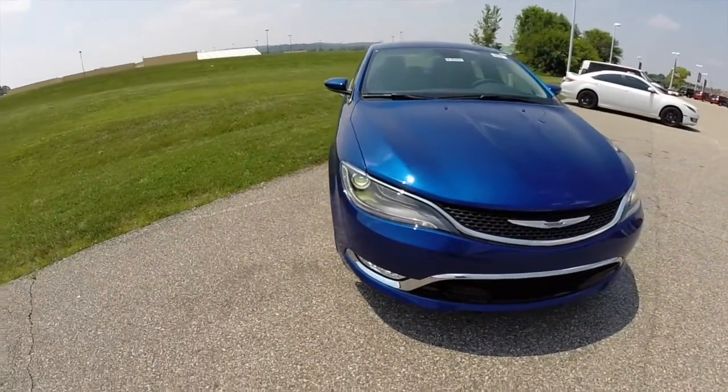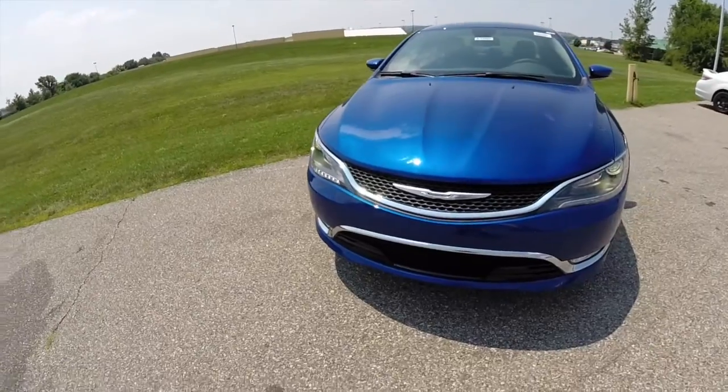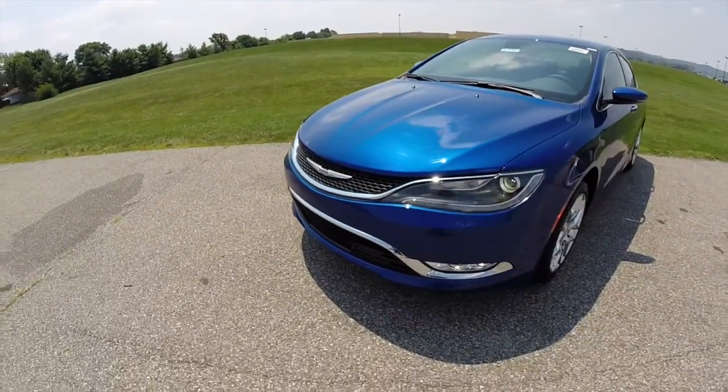Hello everyone. Today we're going to take a quick look at this 2015 Chrysler 200C all-wheel drive.